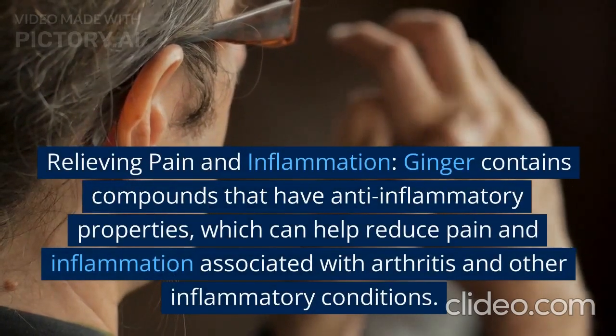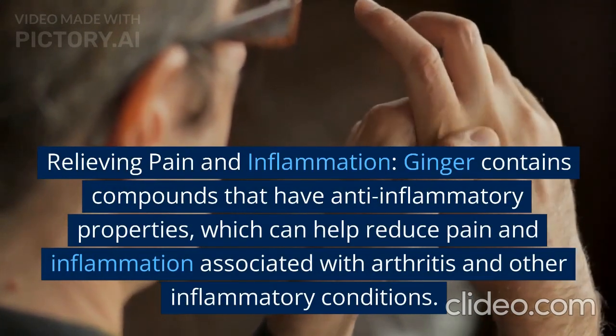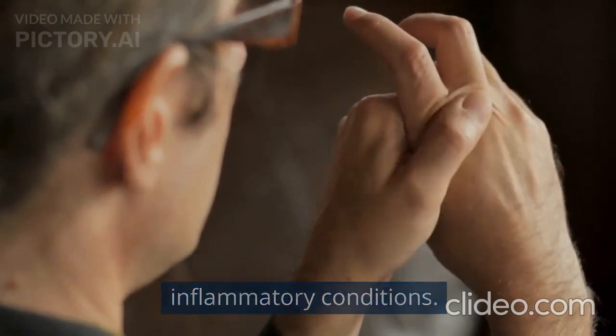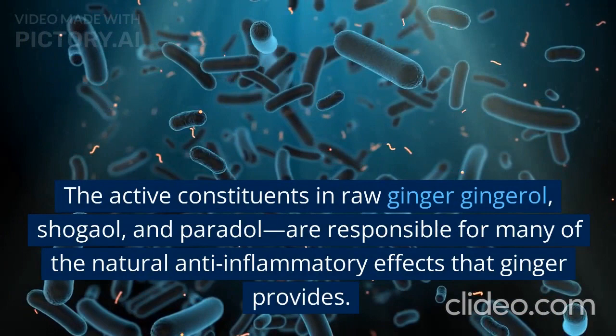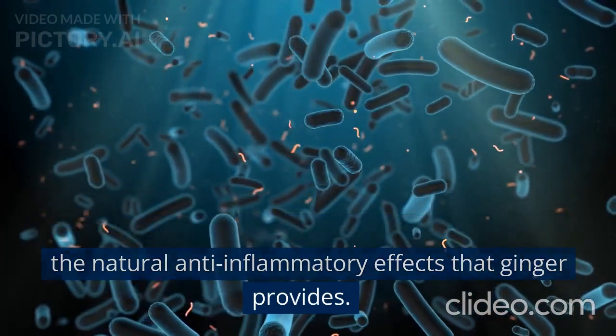Relieving pain and inflammation. Ginger contains compounds that have anti-inflammatory properties, which can help reduce pain and inflammation associated with arthritis and other inflammatory conditions. The active constituents in raw ginger — gingerol, shogaol, and paradol — are responsible for many of the natural anti-inflammatory effects that ginger provides.